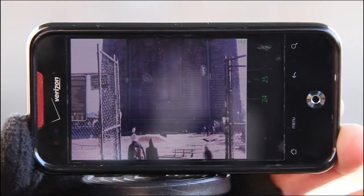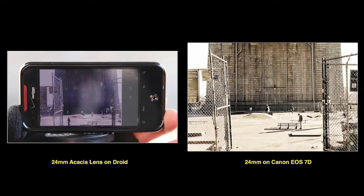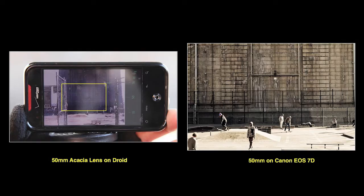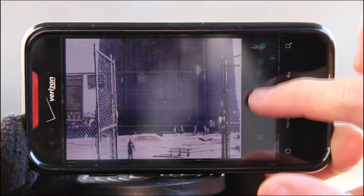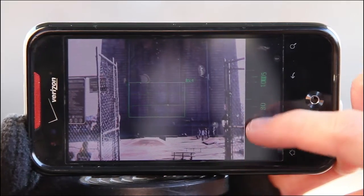We will compare how the lenses look like on Acacia versus a real HTSLR system. Check it out. This is 24 millimeters, 50 millimeters, 70 millimeters, 105 millimeters.